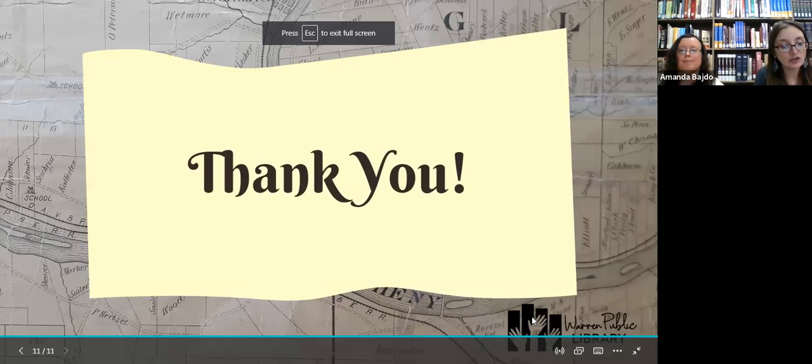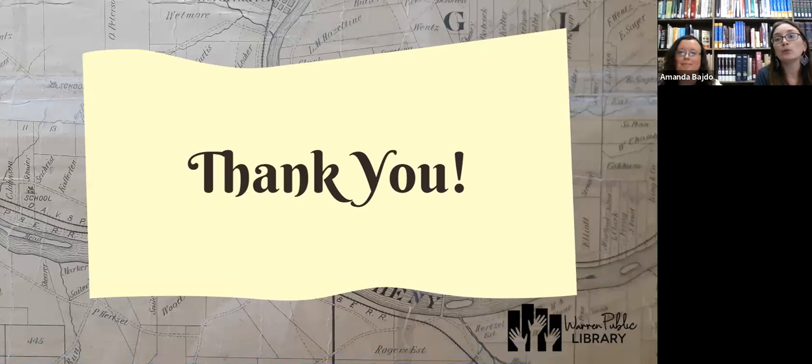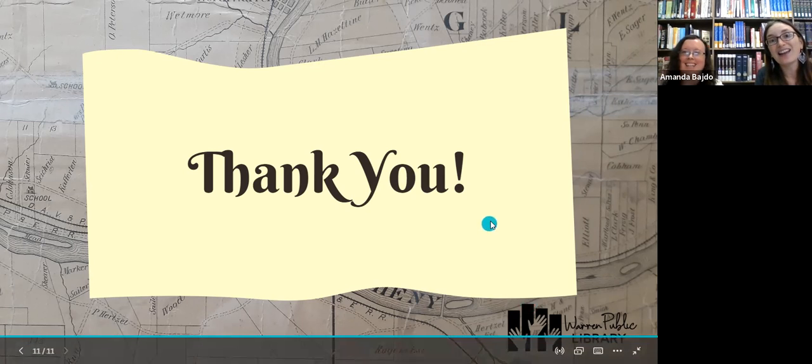Thank you so much for joining us for this session. We hope you'll go back to the website and enjoy the other sessions recorded this summer. Don't forget there's a quiz available on the website — a quick and easy quiz that enters you into a drawing for Dipson Theatres gift cards. Thank you and have a great day!